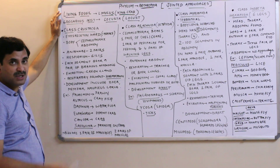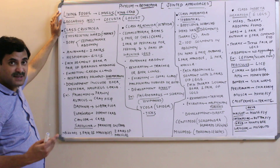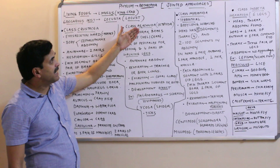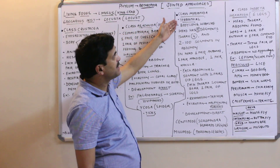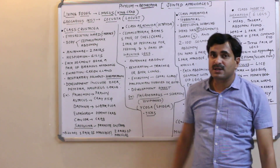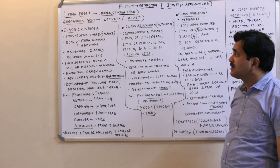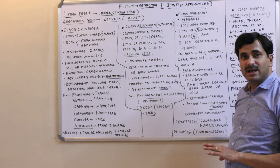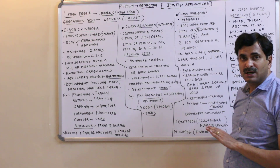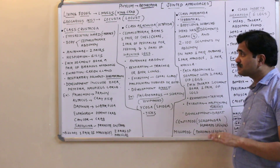The phylum Arthropoda is classified into many classes, but the four major classes from which exam questions are asked are: Class Crustacea, Class Arachnida, Class Myriapoda, and Class Insecta. In Class Crustacea, a very important feature is that the exoskeleton is very hard and made up of calcium and other salts.